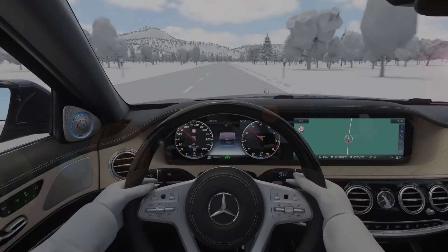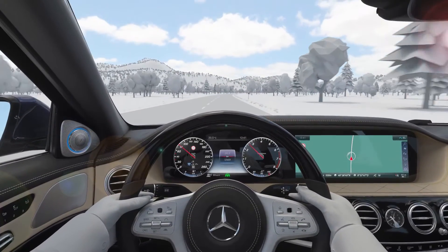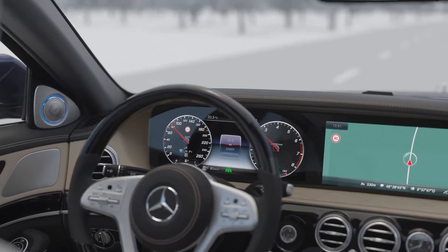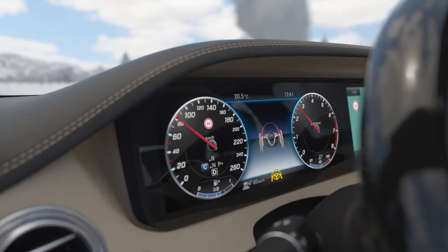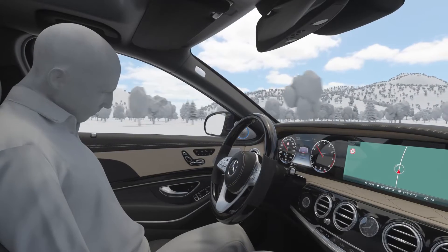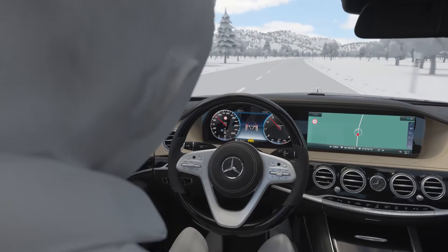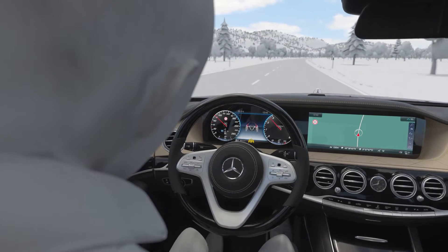Active Emergency Stop Assist can brake the vehicle to a standstill if it detects that the driver is permanently not taking control. If the driver does not operate the steering wheel over a certain period of time when using Active Steering Assist, the system issues a visual and audible prompt to place the hands back on the wheel. If there is no driver reaction, even after several warnings, the vehicle brakes to a standstill whenever possible in its detected lane.